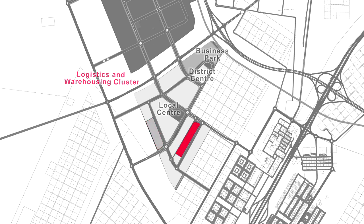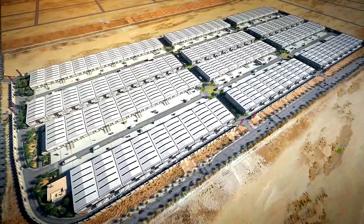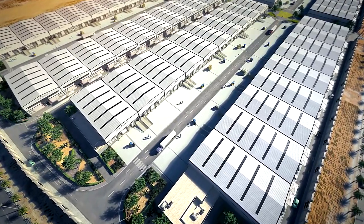Khizad's non-free zone warehouses will be developed in three phases. The first phase will deliver 41 units, each of just over 1,000 square meters of leasable space. The second and third phases will each deliver 32 of the same sized units.